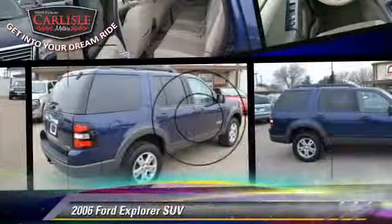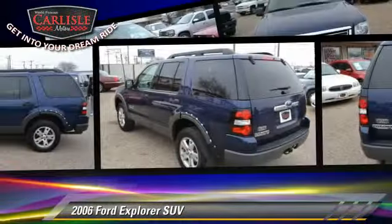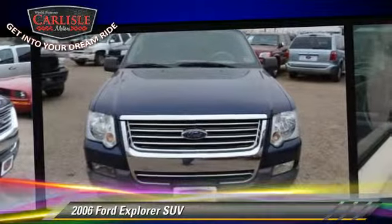The 2006 Ford Explorer. With an automatic transmission, this sport utility vehicle is well-equipped. This Ford features power windows, towing package, and tilt wheel.